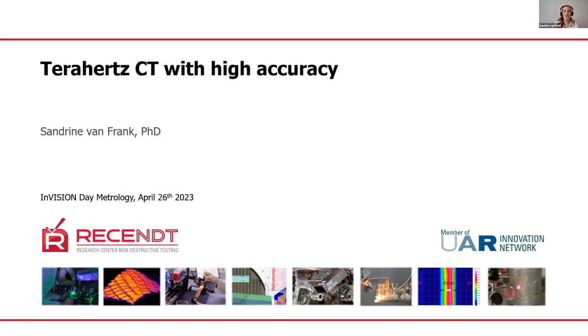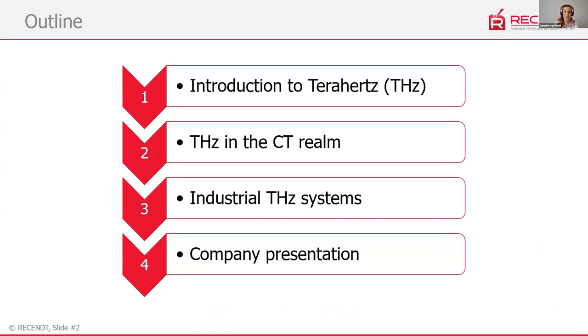This technique offers the particular advantage of having particularly high accuracy. I'm not sure how many people are familiar with terahertz technology, so I'm starting with some basic notions about terahertz — what it is and what it can do for industry and for non-destructive testing. Then I will expand more about terahertz for computed tomography, show recent results with innovative approaches, give a glimpse into industrial terahertz systems, and finally say a bit about our company.